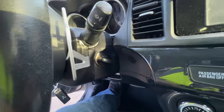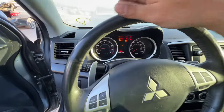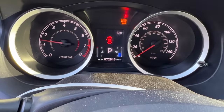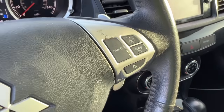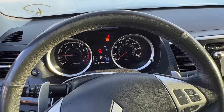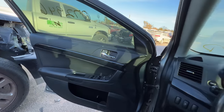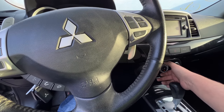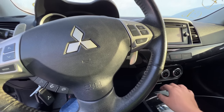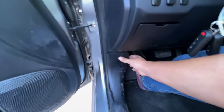Someone tell me where the push-to-start is - oh it's got one of those weird key things. She sounds pretty dang good. Service engine soon light. Does the power window work? It does - express up and down. Does the air conditioning work? Let's find out - I heard it kick on. Let's take a peek under the hood and see what she's working with.